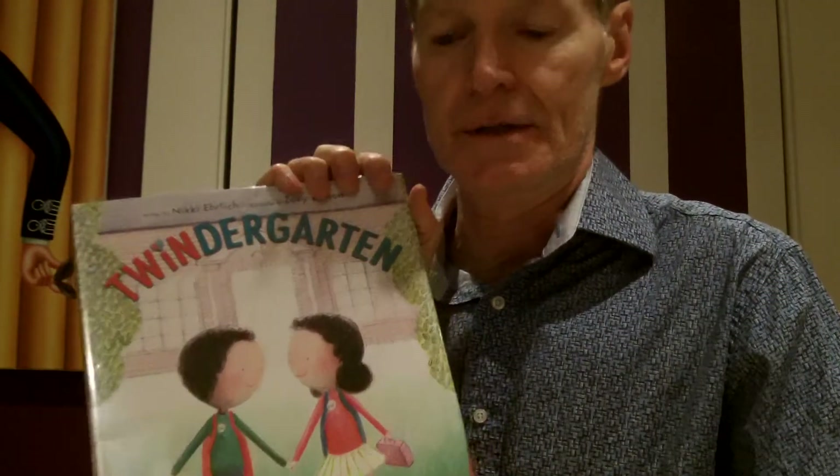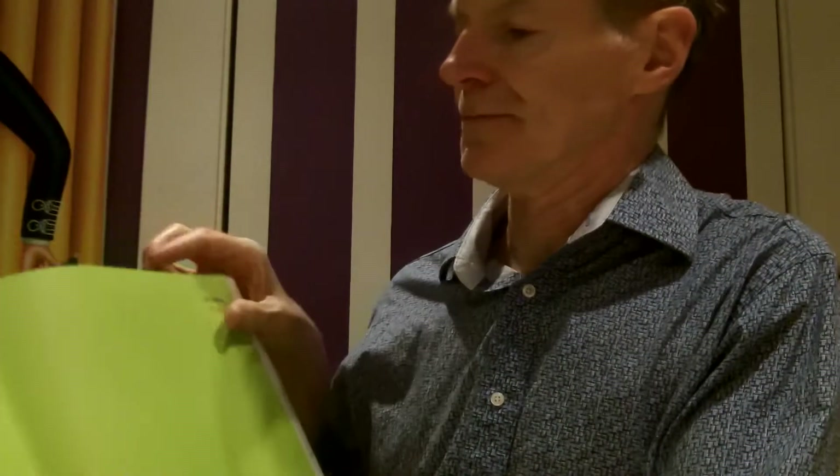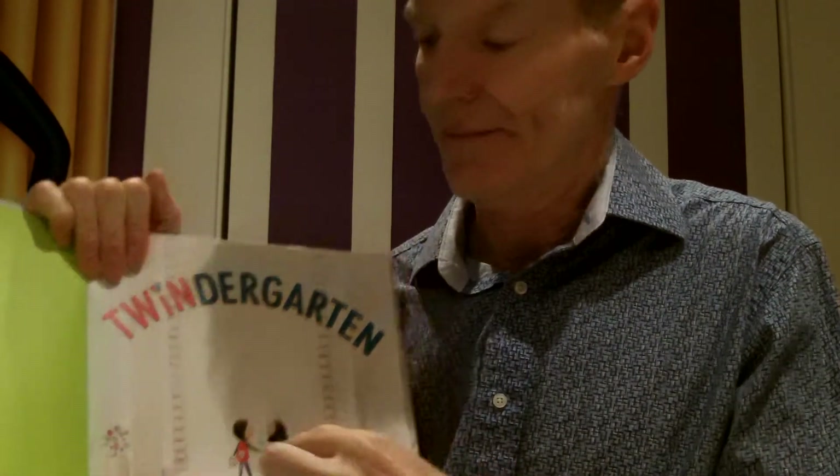Twindergarden by Nicky Ehrlich, written by Nicky Ehrlich and illustrated by Zoe Abbott. Twindergarden. Can you see the cover there? It's a boy and girl twins. The twins we know from school in our class and our neighbor class are boy twins. Looks like they're probably going into school. They must be in kindergarten, because it says Twindergarden.